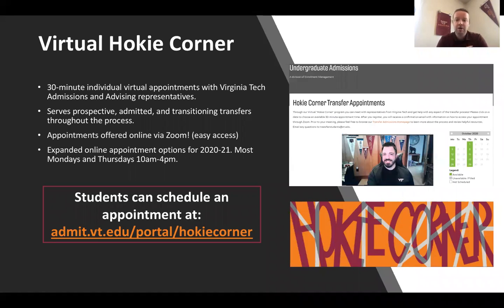We also have some helpful information via our Virtual Hokie Corner. This is your opportunity to meet one-on-one with someone from the admissions office as well as someone from our advising team — a great opportunity to learn more about the admissions process and what life is on campus, what the transition looks like as a transfer student. You can sign up for one of these 30-minute appointments using the website listed. We do them usually at least once a week, sometimes twice a week, depending on how busy things are.